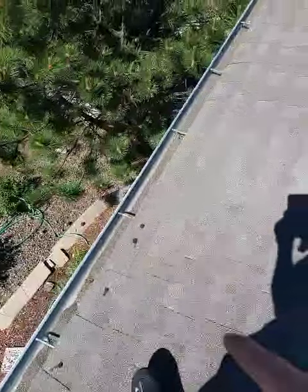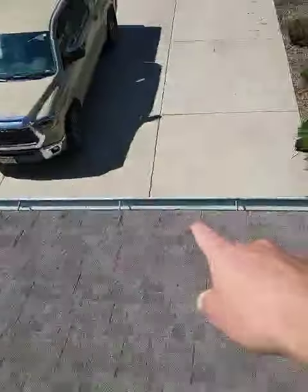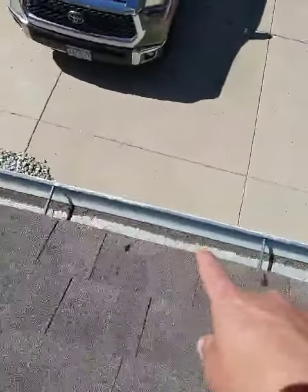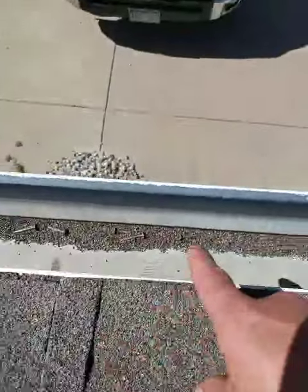Look — no more face nailing there. That's what it's called when you nail through the face of the shingle — it's called face nailing. But wait, they face nailed here too, and left all kinds of nails in the gutters.